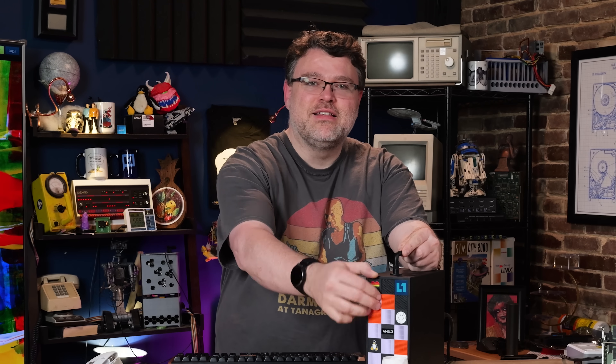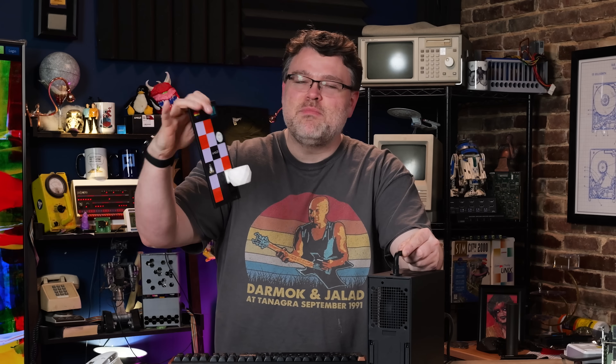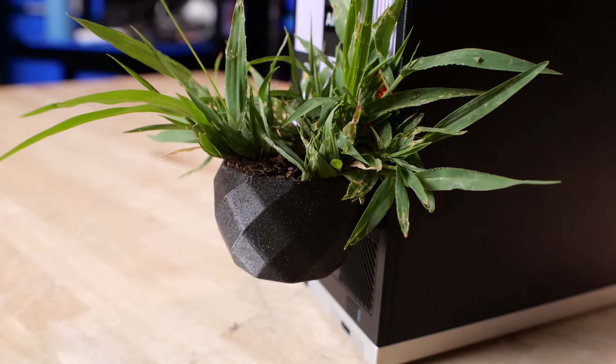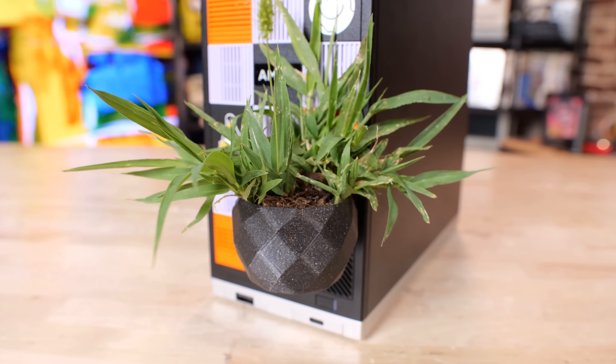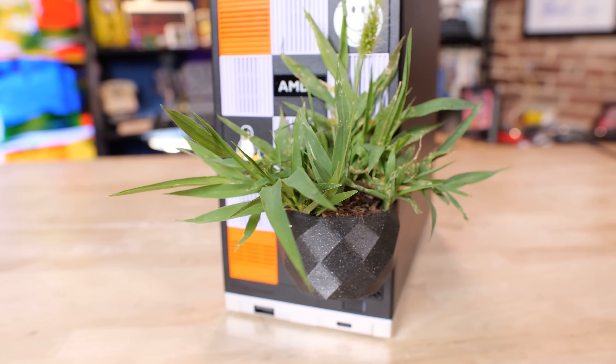The Framework desktop case doesn't really let you use that X4 slot, but if you put this motherboard in any other ITX case, you will have room — though not enough for a big desktop GPU. We'll look at external GPU options later. The front also has customizable tiles that are 3D printable. They sent me one that was a grass tile so I could touch grass, so I designed my own 3D printable planter tile where I can literally touch grass. Take that, Framework. Let's start with performance.